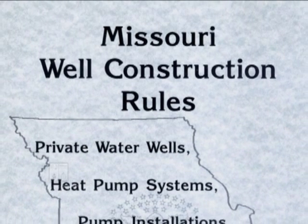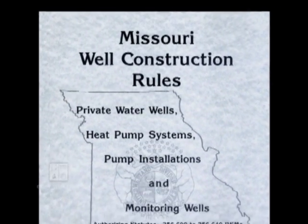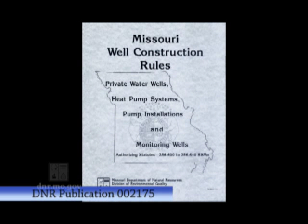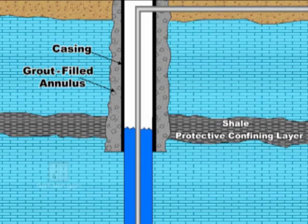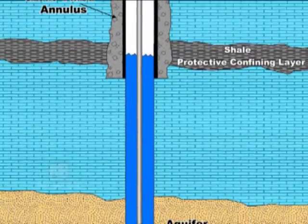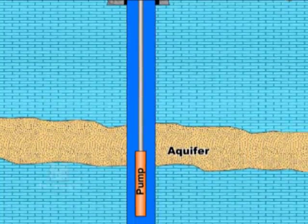A good understanding of important geological formations and groundwater sources is essential so that wells can be constructed to take advantage of rock layers that naturally protect usable aquifers. As can be seen in this diagram, proper casing and sealant is installed to a depth that prevents surface water and shallow groundwater from entering the deeper water supply. This is important to protect all users of this resource now and for the future.